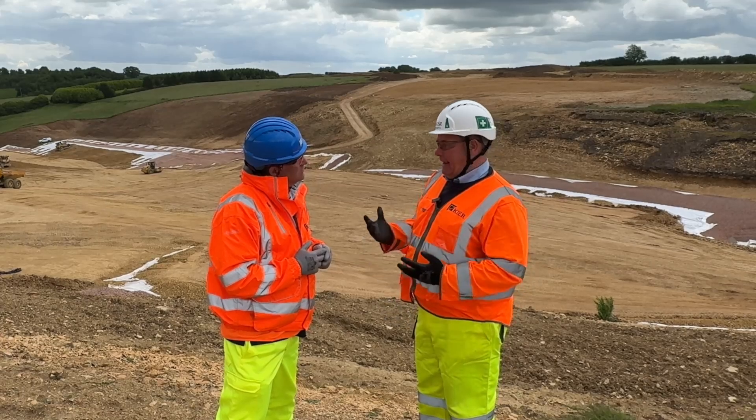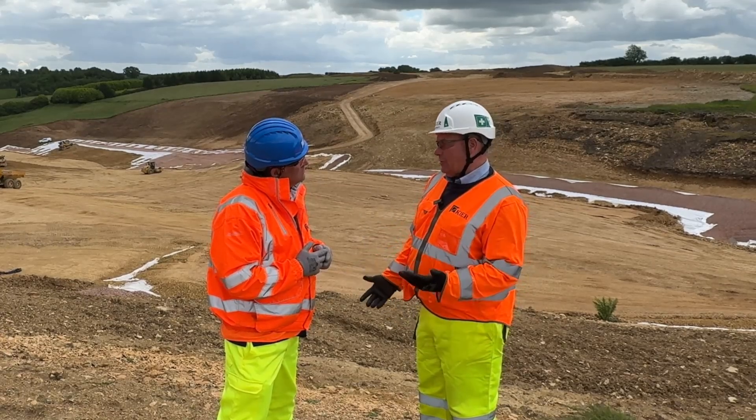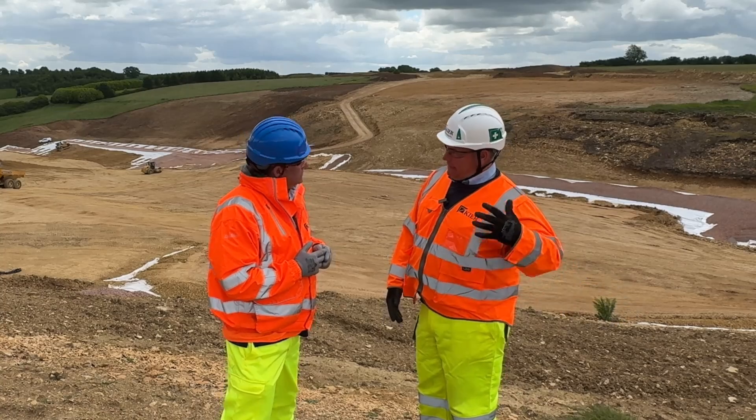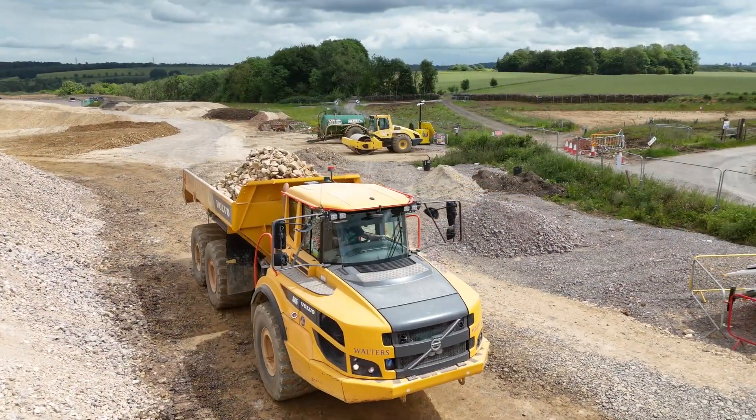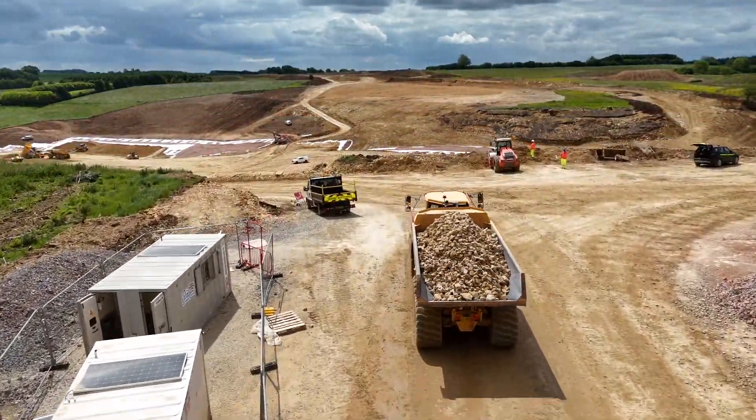We don't have any real surplus. We have a bit of surplus topsoil at the end, which will go into the de-trunk phase of the old road when we take the old road out. As you can see, it's a once-in-a-lifetime haul — short distance, big amount.